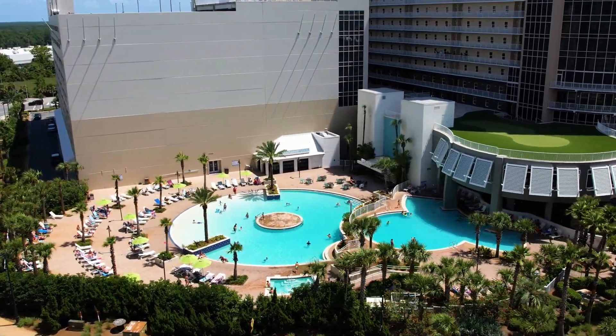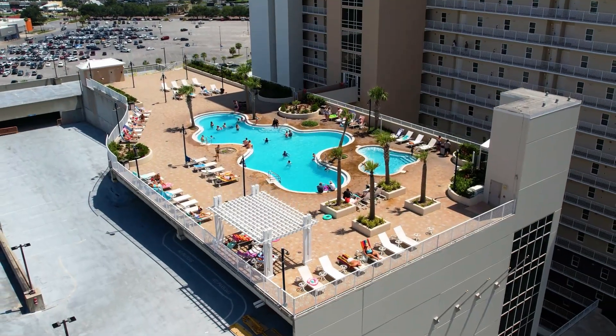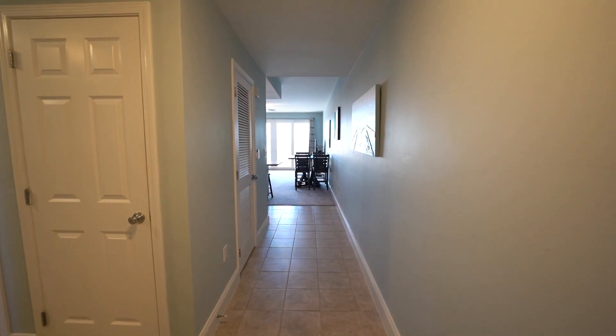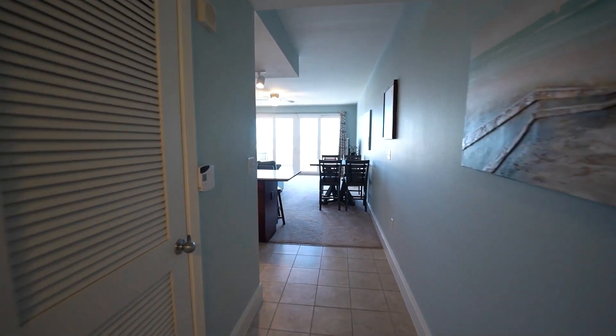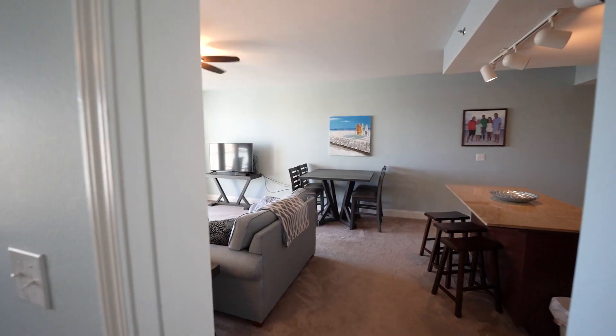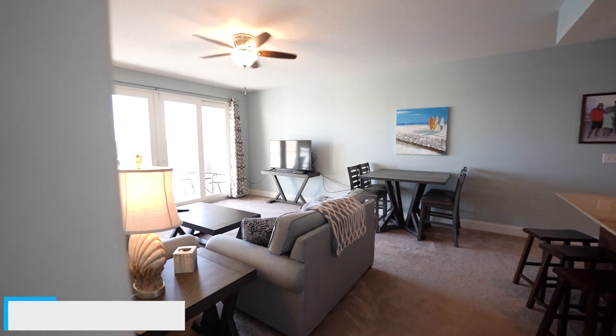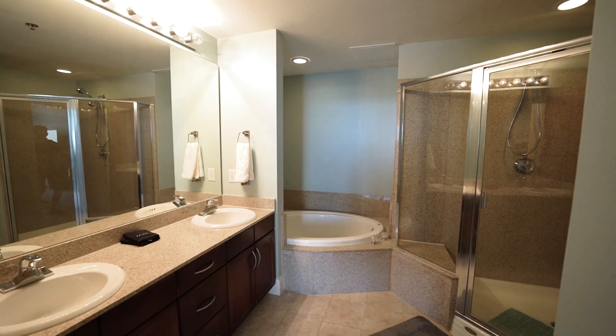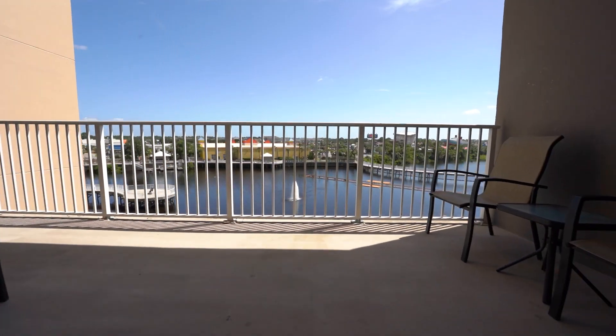You also have dining downstairs and all the things that you need to stay right here. But let's talk about this unit. Lake Town boasts some of the largest units on Panama City Beach and this one doesn't disappoint either. Here we have a two bed, two bath, 1,260 square foot unit, and this unit looks right over the nightly light show like at the Bellagio Hotel.